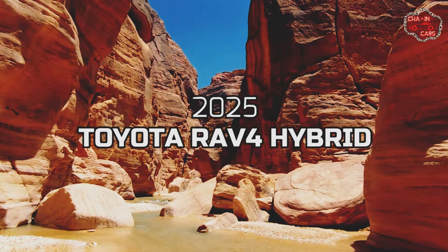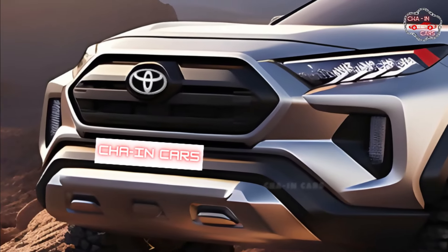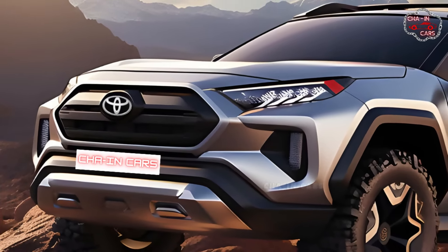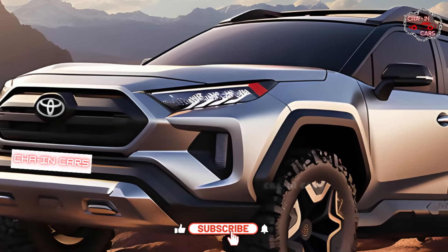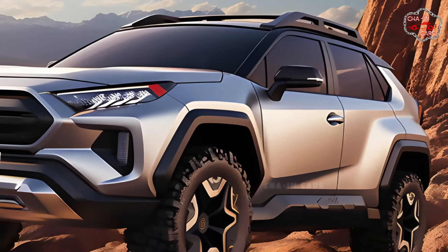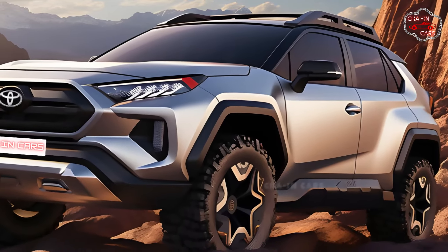Many are waiting impatiently for the 2025 Toyota RAV4 Hybrid. The 2025 RAV4 Hybrid will continue the tradition set by its forerunners with an enthralling combination of power, economy, and state-of-the-art technology. It is an upgraded version of the original that has undergone numerous revisions for a more pleasurable driving experience.